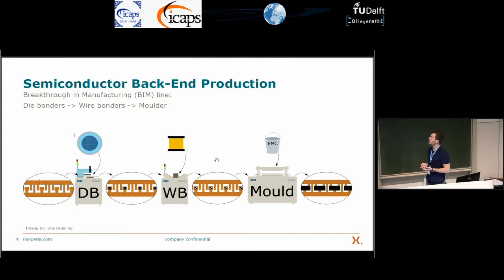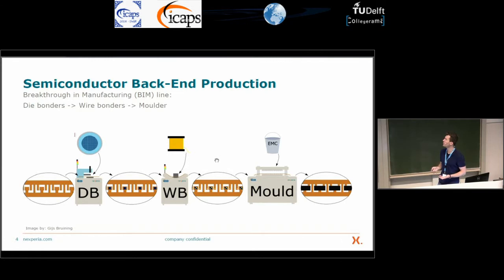The problem we face is that we have a very large product portfolio and only a limited number of BIM lines. Every time we use these machines for a different product, that product may use a different wafer, requiring reconfiguration on the die bonders, different wires or different molding compounds. All these reconfigurations take quite some time, and that's what we want to minimize.